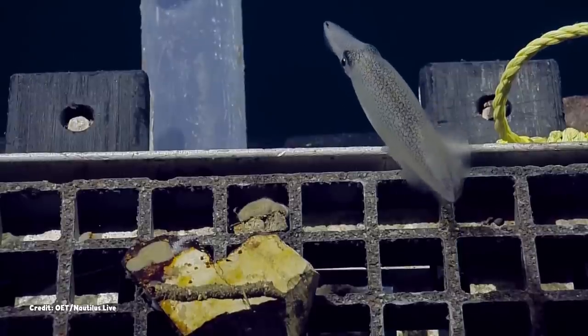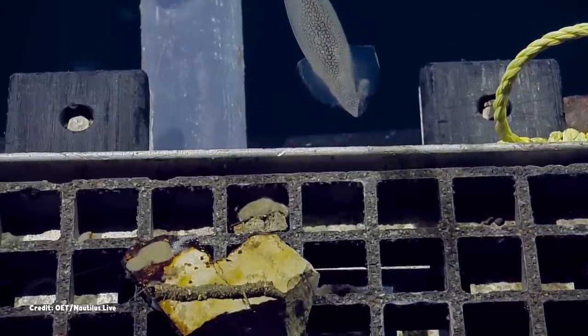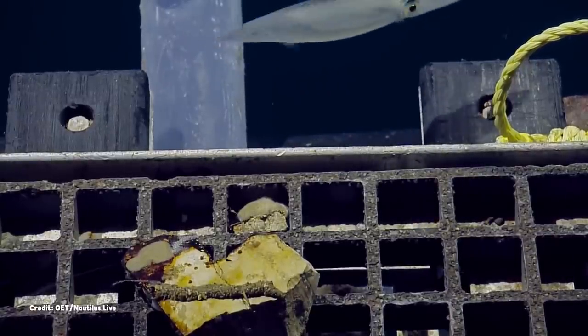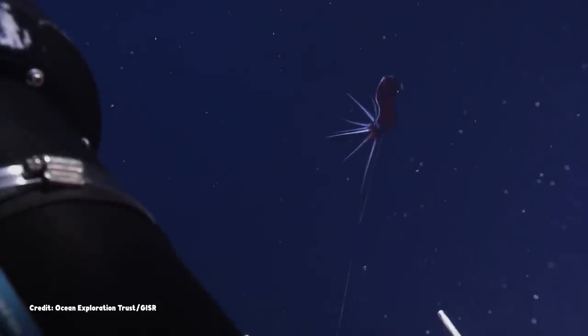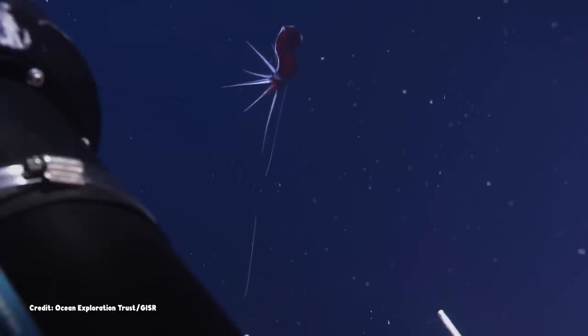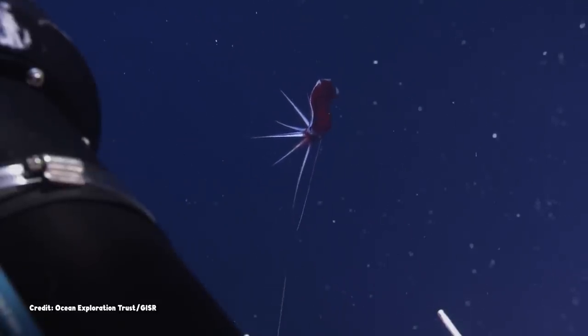There's a whole world of strange squids out there, thriving in the waters of the Pacific Ocean. And when they're encountered by a remotely operated vehicle, some of them float seemingly without effort, suspended by their own internal chemistry.